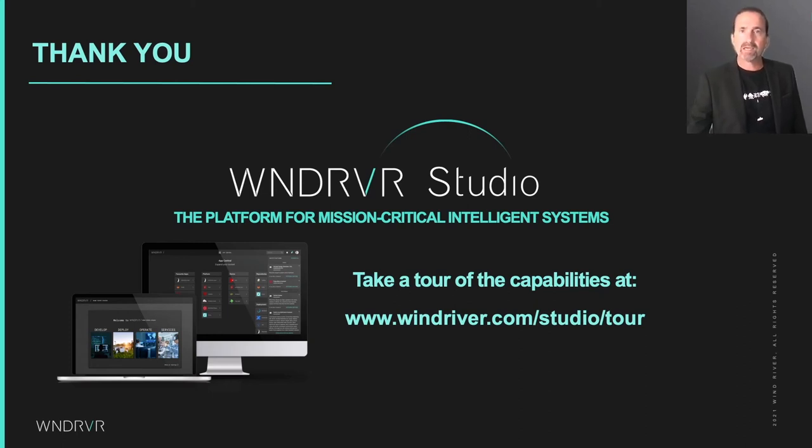Wind River Studio is a cloud-native platform for the development, deployment, operation, and servicing of intelligent systems, and you can get a tour of Wind River Studio at the link on the screen. Thank you.